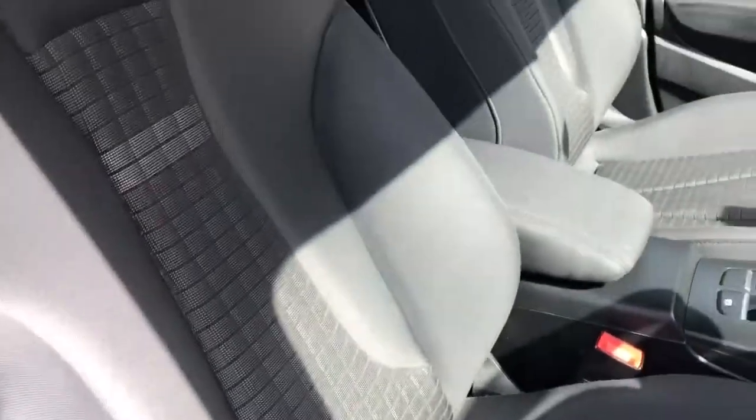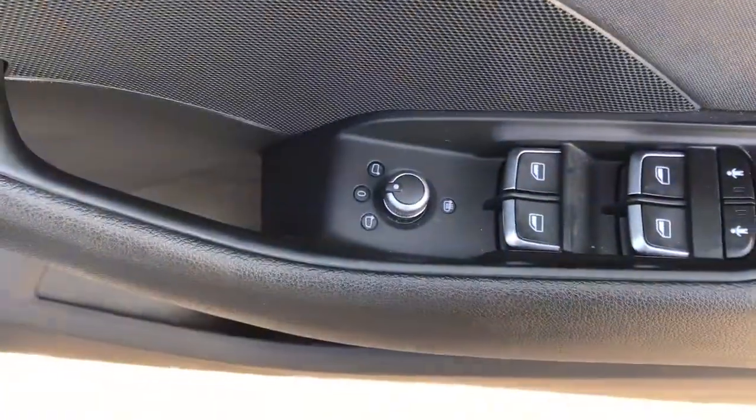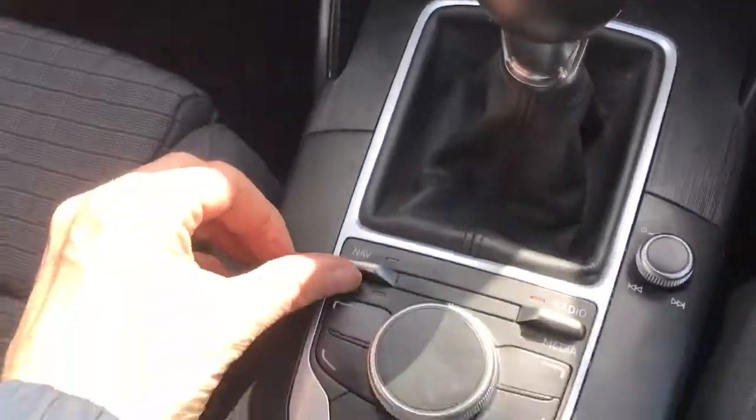The interior is finished in grey cloth sports seats. It has front and rear electric windows, electric heated door mirrors, a 6-speed manual gearbox, and an automatic handbrake.